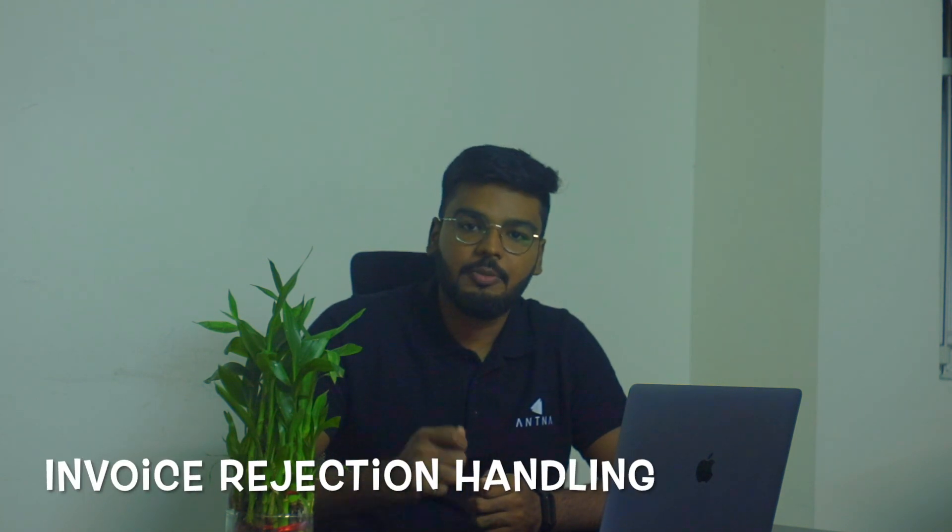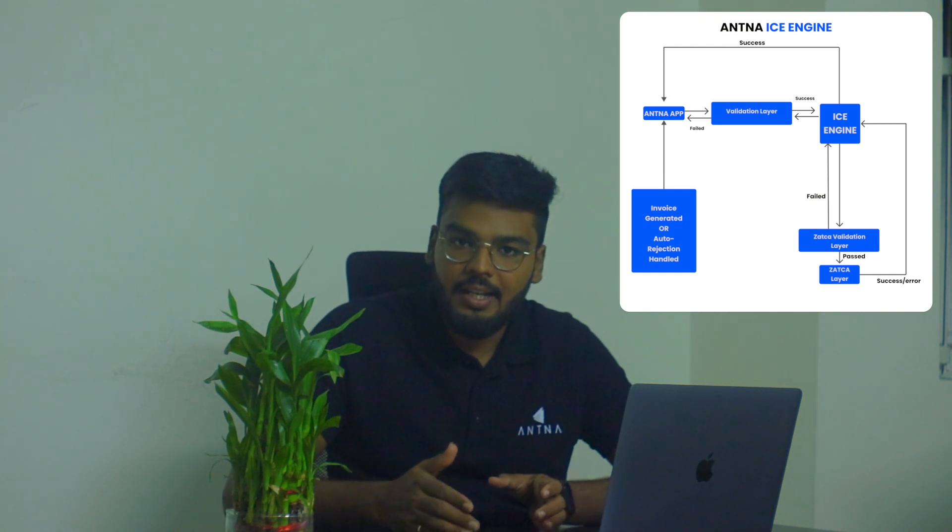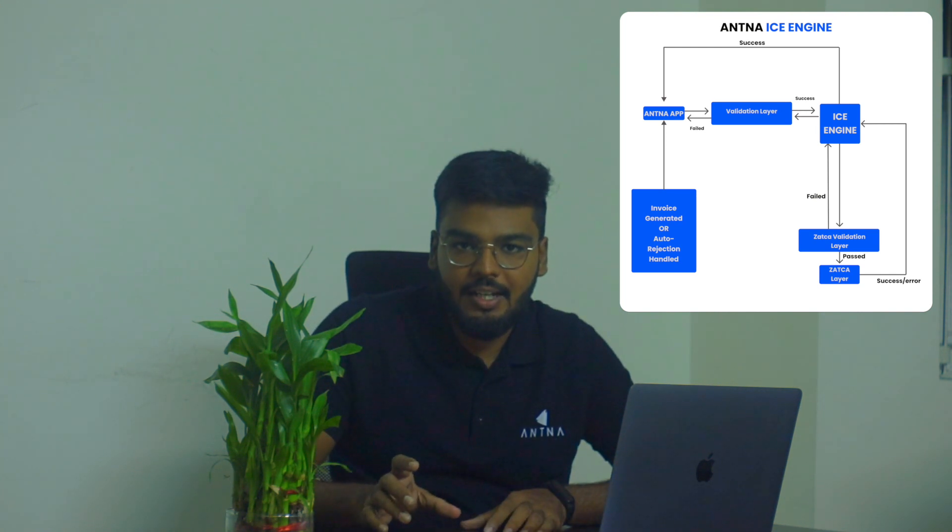What if your invoice, credit note, or debit note has been rejected by the Fatura portal when you submit it for clearance or reporting? Once you have purchased any of Antenna's e-invoicing products and started creating invoices, credit notes, or debit notes, these documents will be validated internally by our validation engine.